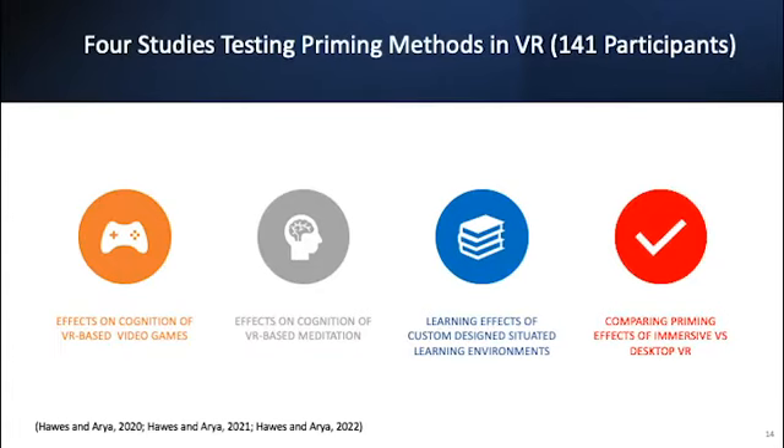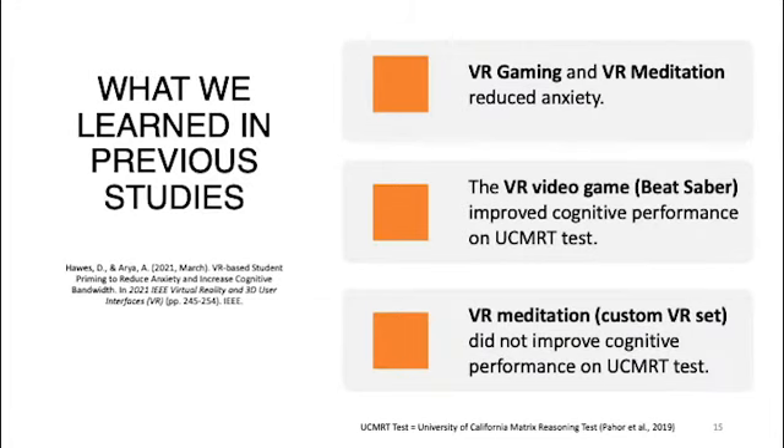There were four studies done with 141 participants. We won't discuss the first two in detail but will give you the results. From those earlier studies, we learned that VR gaming and VR meditation reduced anxiety. We also learned that the VR video game Beat Saber improved cognitive performance on the UC MRT — the University of California Matrix Reasoning Test — while VR meditation did not improve cognitive performance. That was published in 2021.